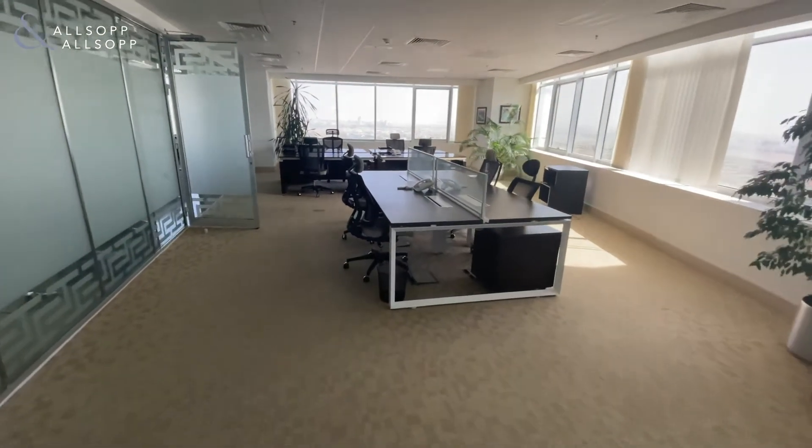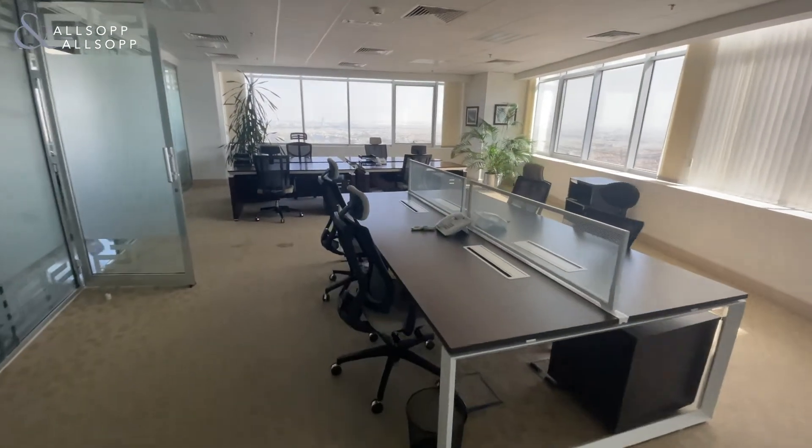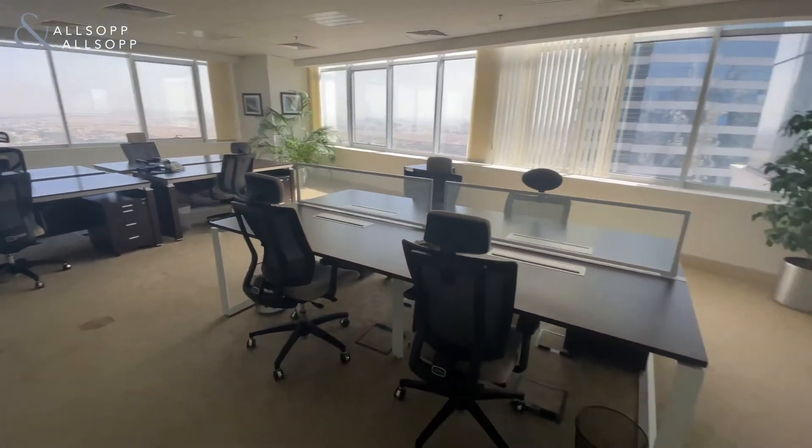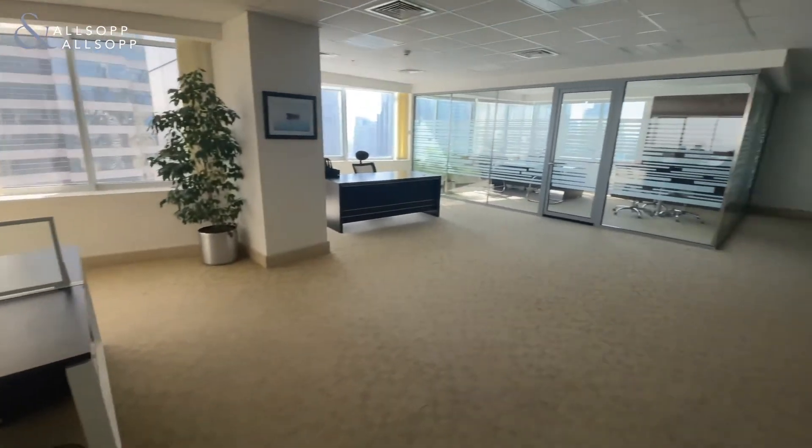My email address is james.scott@allsopandallsop.com. The asking price for this office is 65 dirhams per square foot and is available immediately. Please get in touch. Thank you.